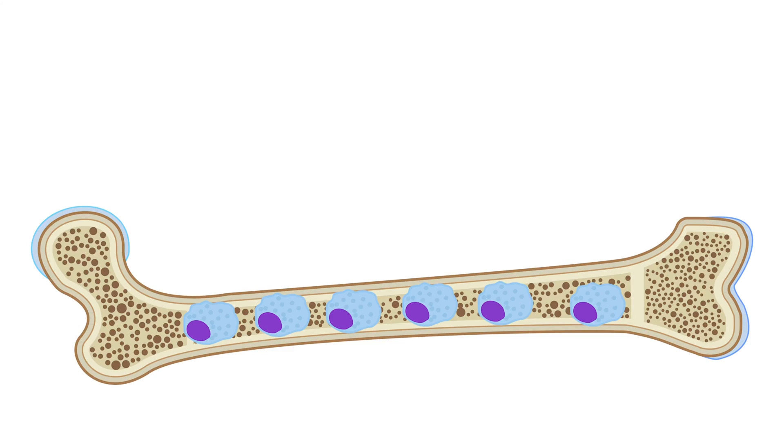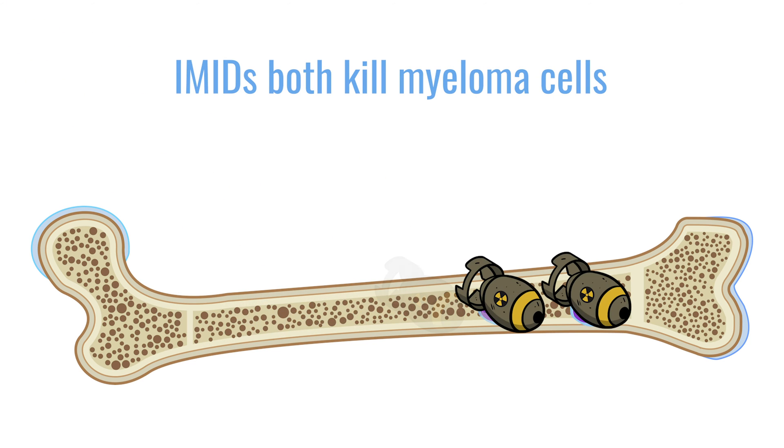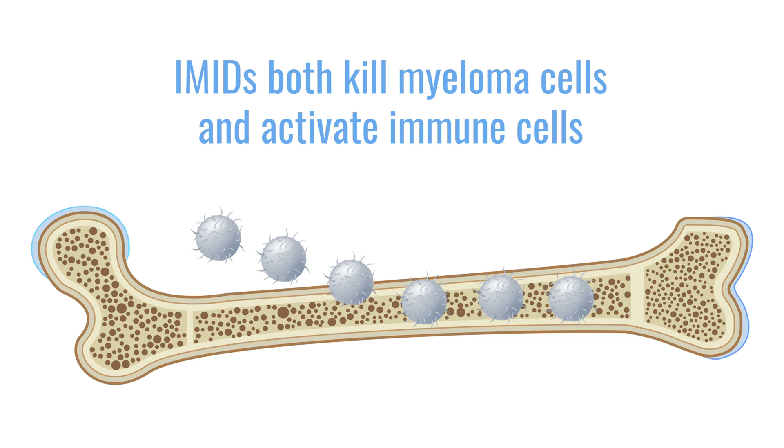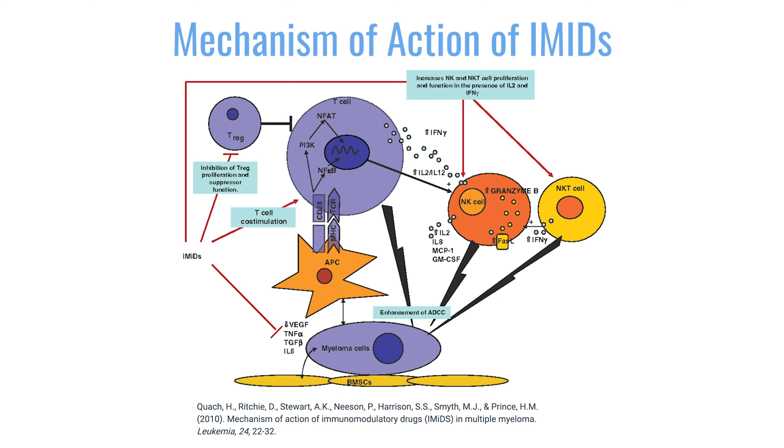As a class of drugs, these drugs target both the myeloma cell and also immune cells. What they do is they actually lead to the degradation of specific proteins called the Ikaros proteins. Those proteins that are degraded affect different processes in the myeloma cells, which leads to the death of the myeloma cells.